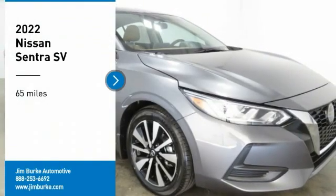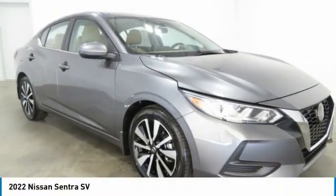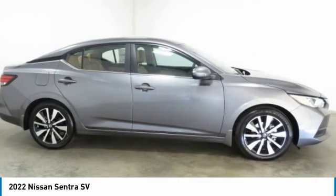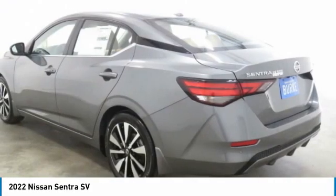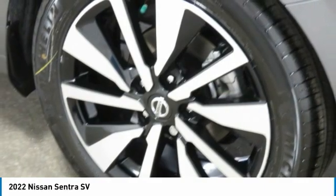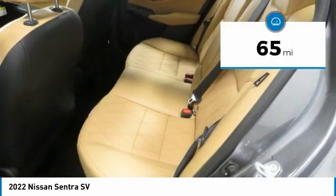Looking for the right vehicle? Check out the 2022 Nissan Sentra with its spacious and versatile interior and stellar fuel efficiency. The Nissan Sentra is the obvious choice for anyone who wants to enjoy a stylish and comfortable ride.